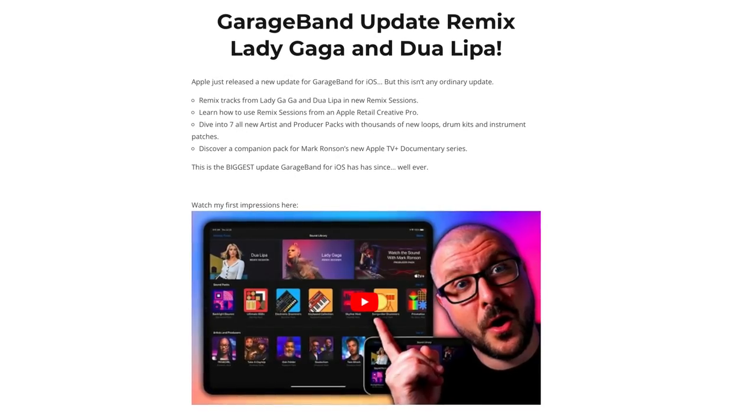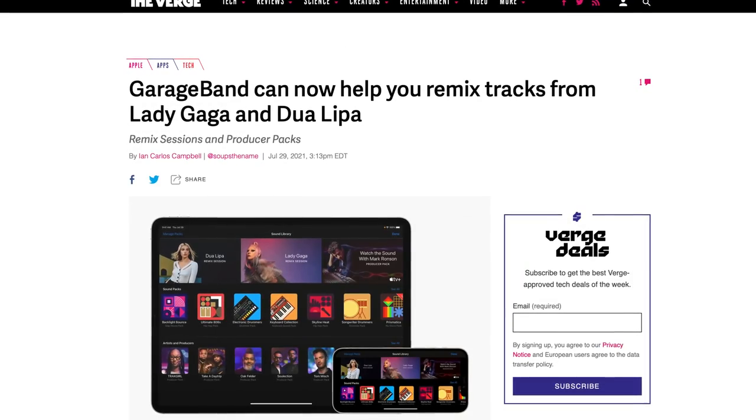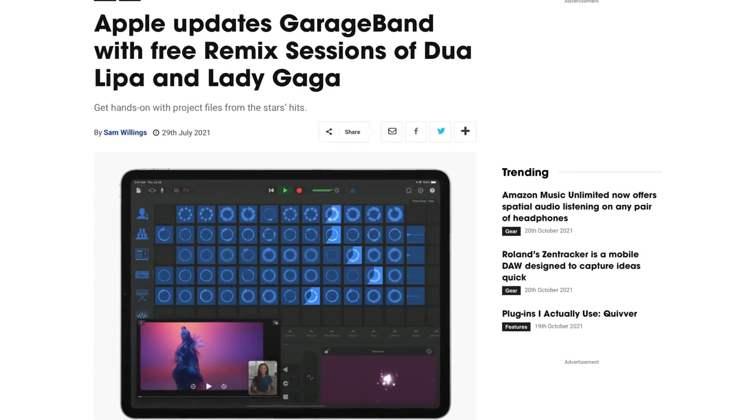A few months ago, Apple released the biggest update in the history of updates to GarageBand for iOS, featuring eight producer packs from some of the biggest artists and producers in the world, and two remix sessions featuring songs from Lady Gaga and Dua Lipa. It was madness, and it's really hard to believe that Apple dropped so much content all at the same time. The only downside — GarageBand for Mac users and Logic users couldn't get access to these sounds.